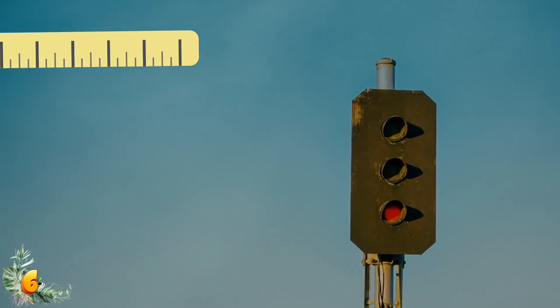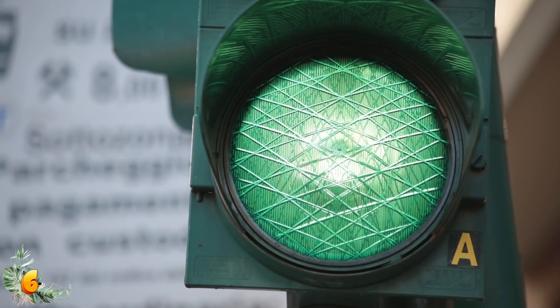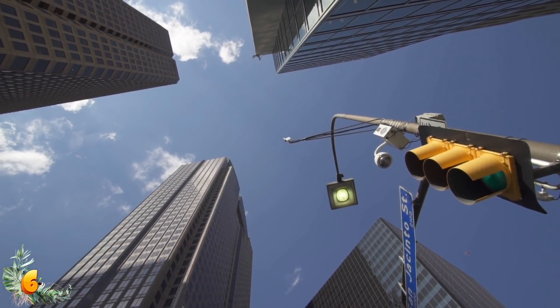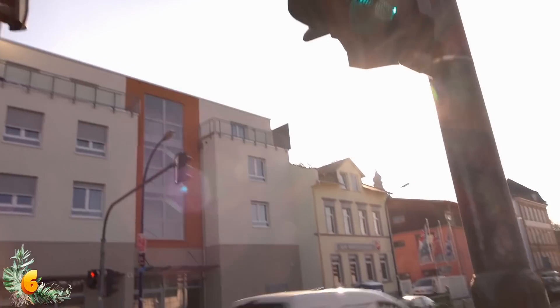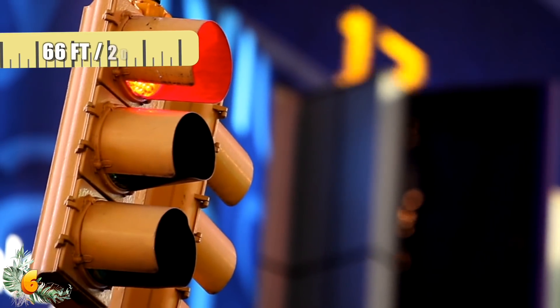Each group gauged the size of the light differently, with one group relying on memory, another choosing from a selection of comparison circles, and so on. The results showed that all four groups estimated the size of the traffic light's lenses at around 30% smaller than their actual diameter, showing that our perception of them is unreliable from at least as far as 66 feet or 20 meters away.